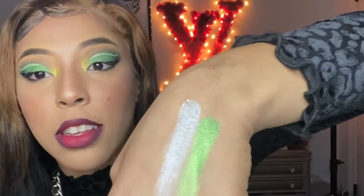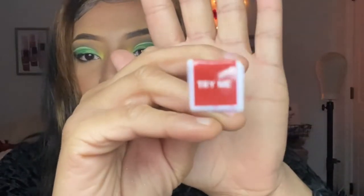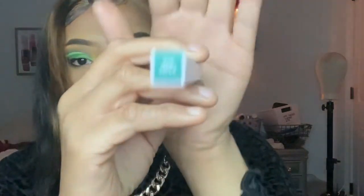I got four ColourPop liquid liners. The colors I got are: Try Me which is red, Grande which is kind of a brown shade, The Hills which is green, and Ducky which is a pink liner. I wanted to try some different liners because the NYX liners dry up too fast and you end up with cracky liners.